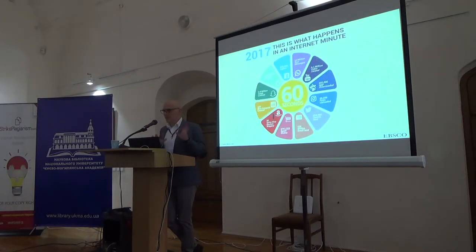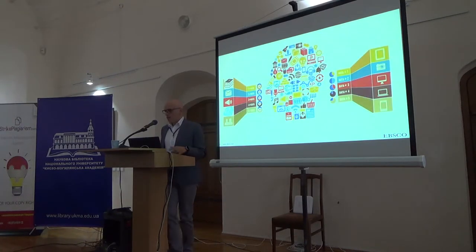You have probably seen this slide many times — it's very popular and appears at many conferences. It shows how much information is produced every minute on the web. But that means nothing to us because we need relevant and reliable information for our end users. End users can be confused by so many sources, often unreliable, and they don't know what they can and cannot use. That's why reliable sources are so important.